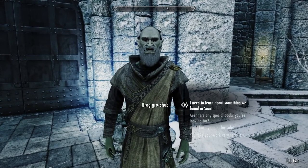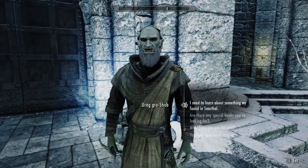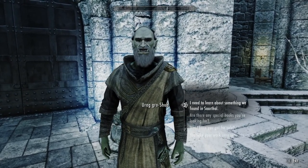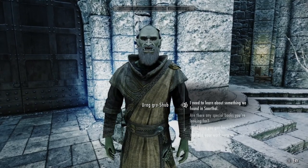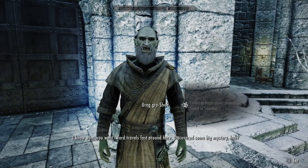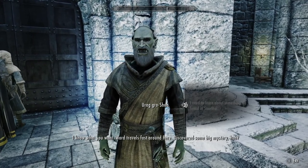What's with the attitude? It's the first thing in the morning — unless you got up on the wrong side of the bed. I need to learn about something we found in Sothall. I know what you want — word travels fast around here. Discovered some big mystery, huh?